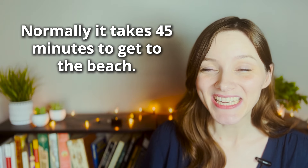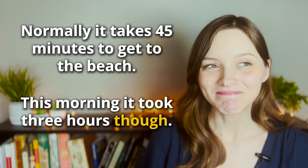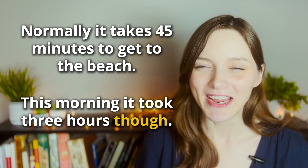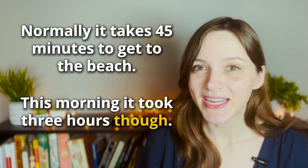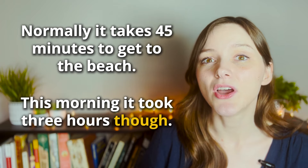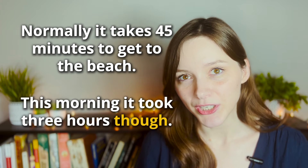Let's look at our second example from the story: 'Normally it takes 45 minutes to get to the beach. This morning it took three hours though.' The first part — it normally takes 45 minutes — it's a pretty short drive. But this morning it was a three-hour drive, so I want to emphasize that it is not the same as it normally is. It's normally 45 minutes; today it was three hours though.